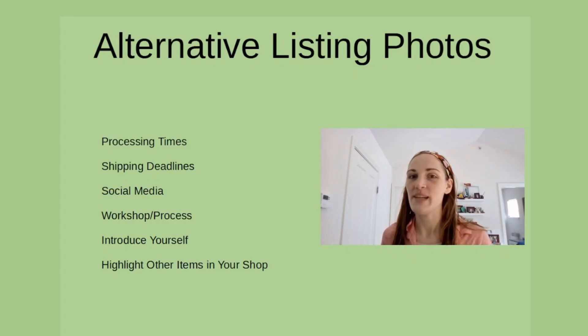Hi! Jessica from the ERANK team here, and today I'm going to show you some examples of alternative listing photos.